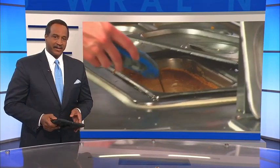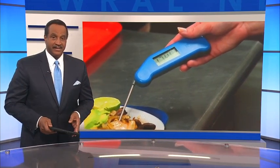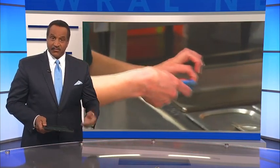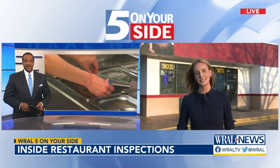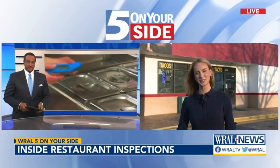Five On Your Side got a rare look at how health inspectors examine local restaurants to make sure the food you eat is safe. Our team reports on restaurant ratings every Friday, but today Keely Arthur joins us live from a restaurant in Raleigh to show us how rigorous these inspections can be.